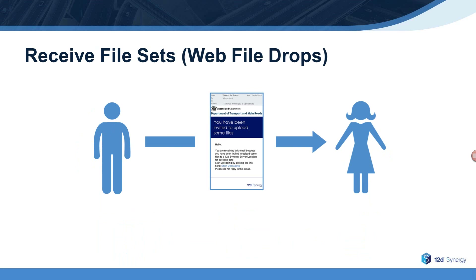Web file drops is like publishing only in reverse — so now your organization can securely receive very large file sets from clients or contractors. The client or contractor receives an email with a link and simply clicks on it to securely submit very large file sets to your selected 12D Synergy project folder.